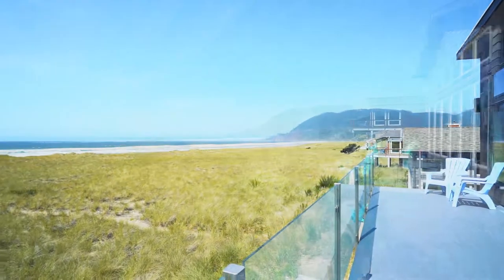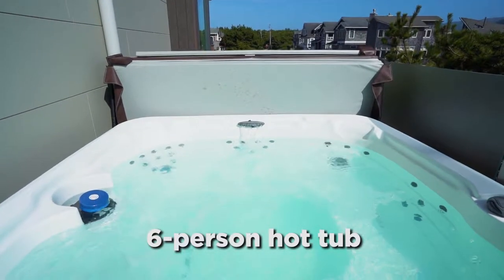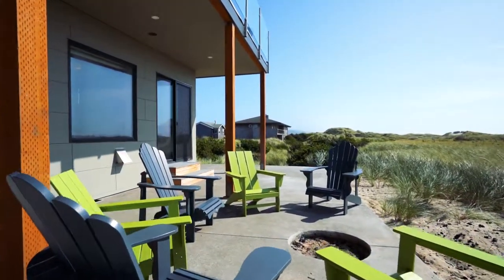Outside, the home offers two levels of sitting areas which feature incredible views of the crashing waves. There's also a six-person hot tub, propane grill, and an in-ground fire pit.